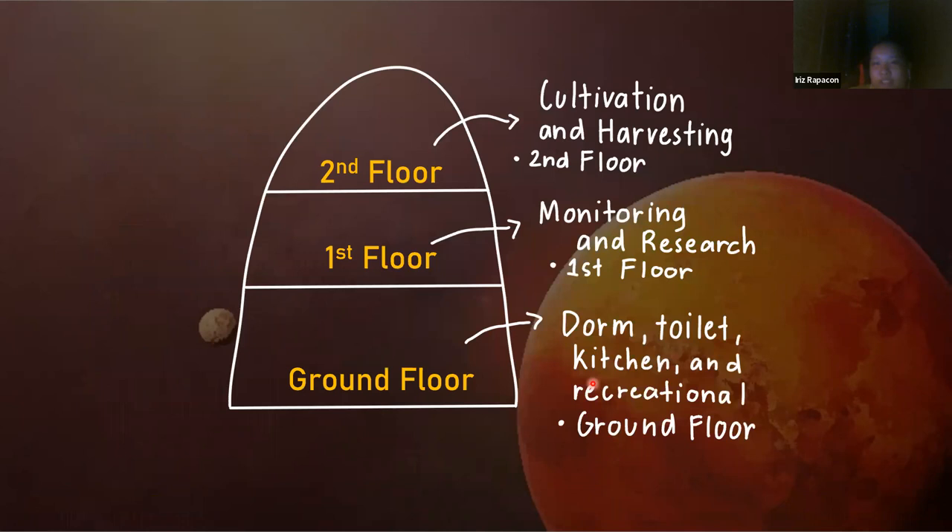Here is a rough sketch of the three floors. The ground floor has the dorm, toilet, kitchen, and recreational rooms. The first floor has monitoring and research rooms. The second floor — the very top — is for cultivation and harvesting, where you can find the plants.